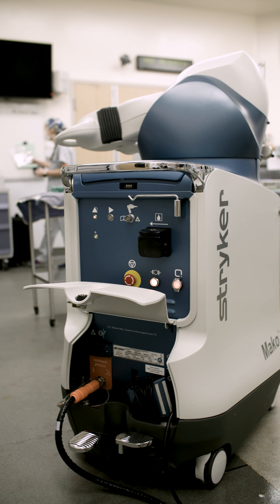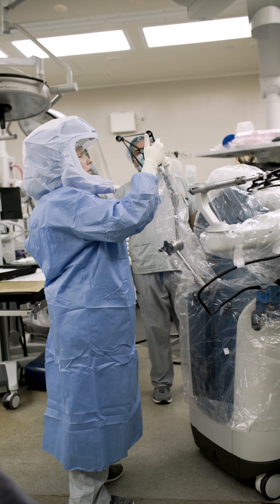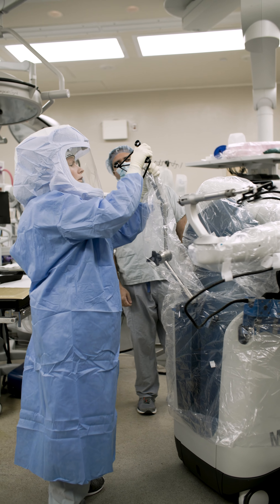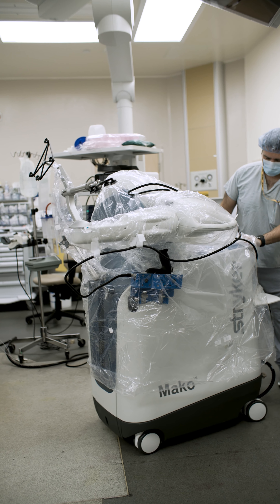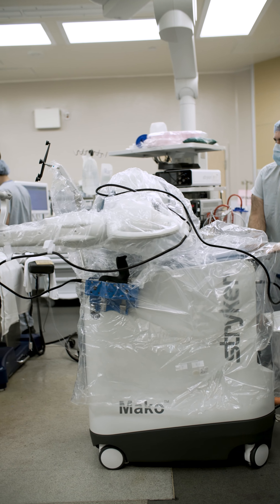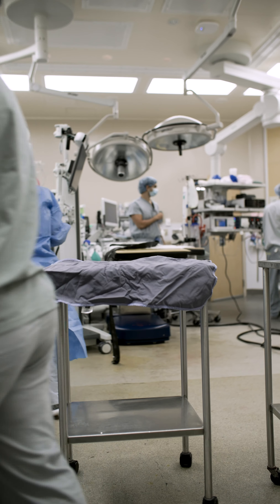Orthopedic surgeons at Hamilton Health Sciences Juravinsky Hospital and Cancer Center have a new team member: a state-of-the-art orthopedic surgical robot designed specifically for hip and knee replacements. The Mako Rio surgical robotic system is considered the most accurate and advanced robotic surgical system in the world.